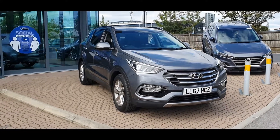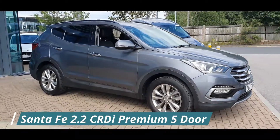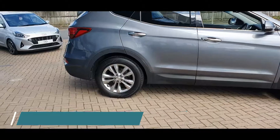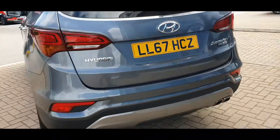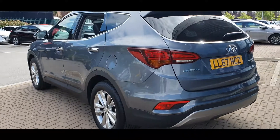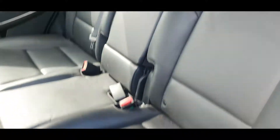Hello everyone and welcome to Stockport Hyundai. Today I'm here with a Hyundai Santa Fe 2.2L CRDI Premium 5 door, finished in Titanium Silver. This car was registered on 31 January 2018 and the mileage currently stands at 20,320. This car comes with a full manufacturer's service history and as you can see the car is in fantastic condition and includes the following specification highlights.